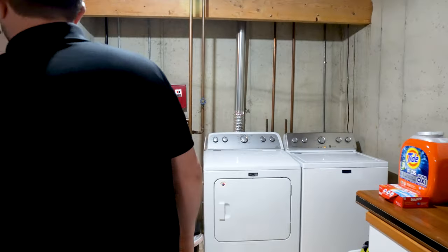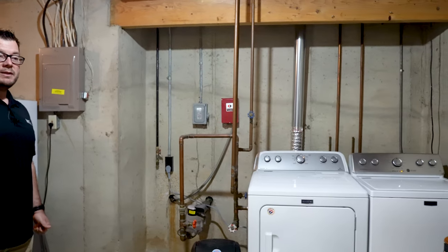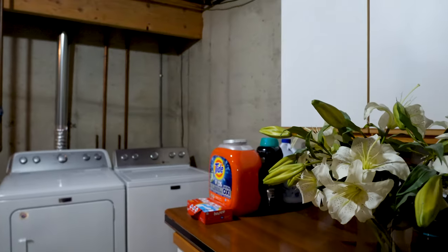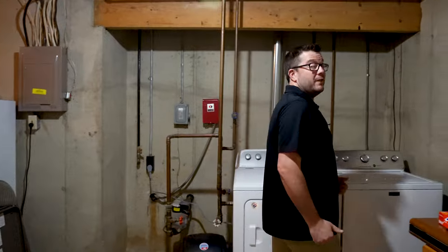So with all that finished square footage, you still have a good amount of storage, and this is where your laundry is. I believe these built-ins over here will stay. Lots of storage room, even though you have a ton of finished square footage.